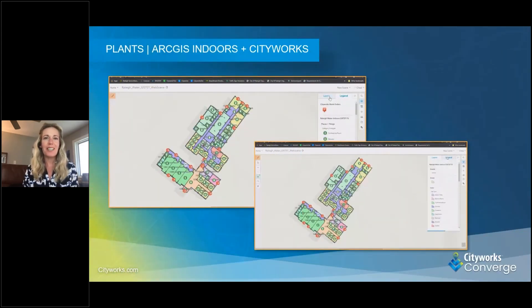This is an example of a project already underway. One of our clients, City of Raleigh, North Carolina, is already moving ahead with Indoors and CityWorks. This example they provided shows their treatment plans already in Indoors, how they're bringing that information in and representing it, and then applying CityWorks for asset management and operations of those assets.